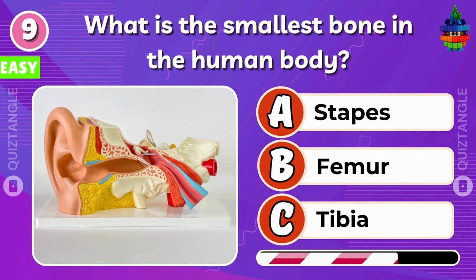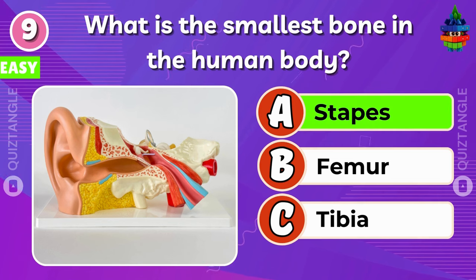What is the smallest bone in the human body? Well done! Stapes.